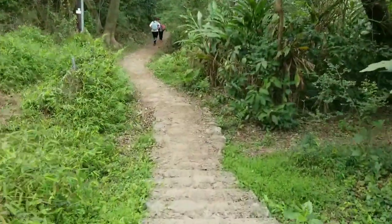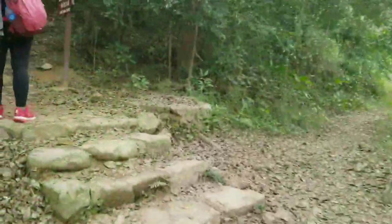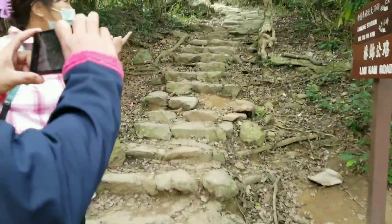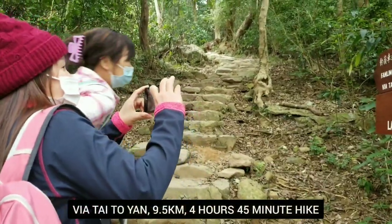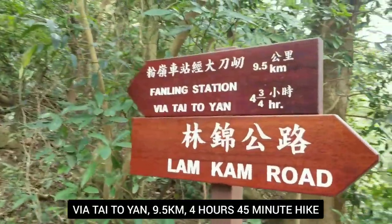So easy to come here, and for now we are just following the main path. Oh, look at the sign. What's going on? 4 hours via Taitoyan. Wow! 4 hours 45 minutes stay. Oh my God!